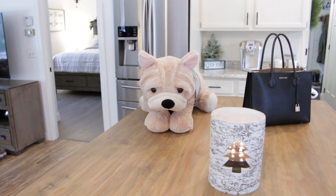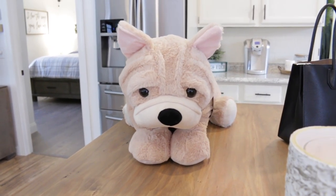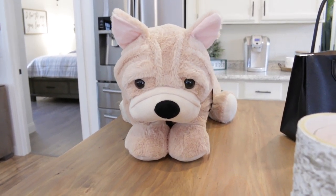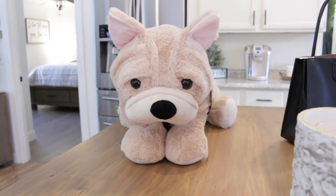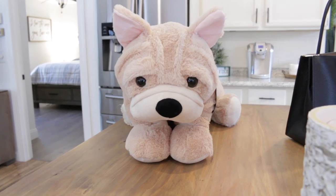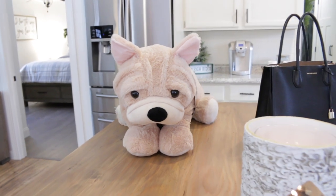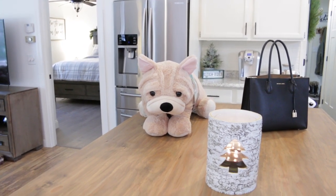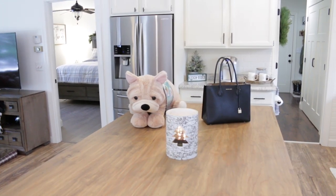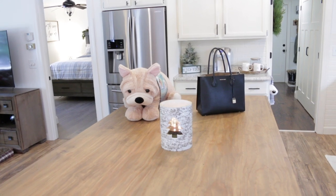I also picked up this cute little Frenchie for the pups — this is actually a kid's toy, but they love having bigger toys to play with. I found this adorable little Frenchie at Aldi, on sale for I think $13. I just thought this was the cutest thing ever. I can hear them back there playing with their new toy — it sounds like they're getting all crazy. So that is everything I picked up.